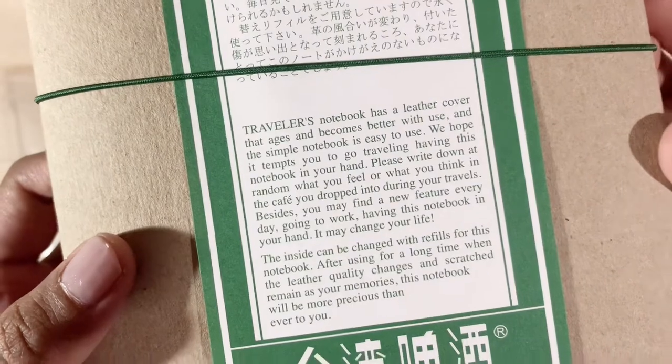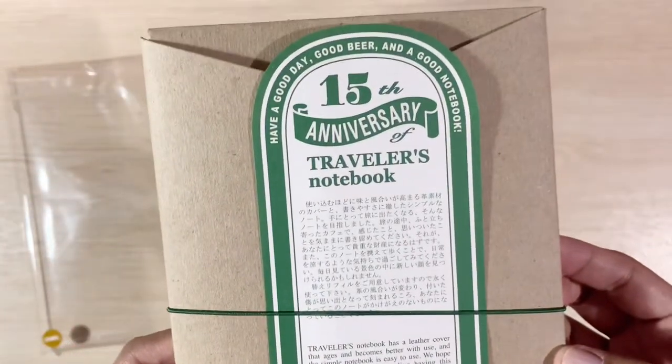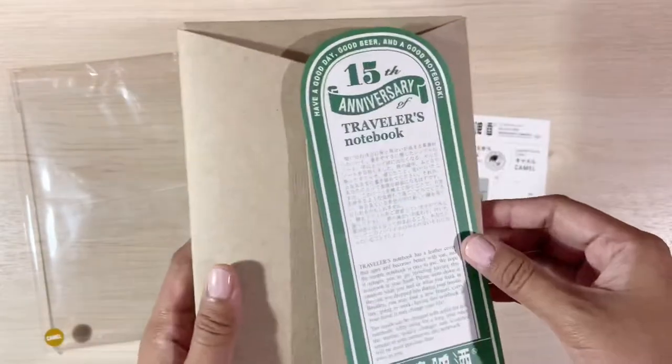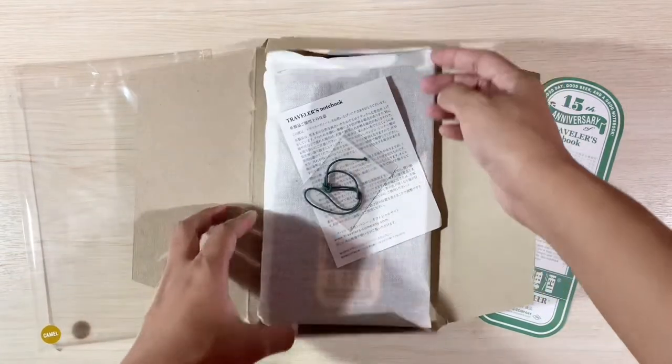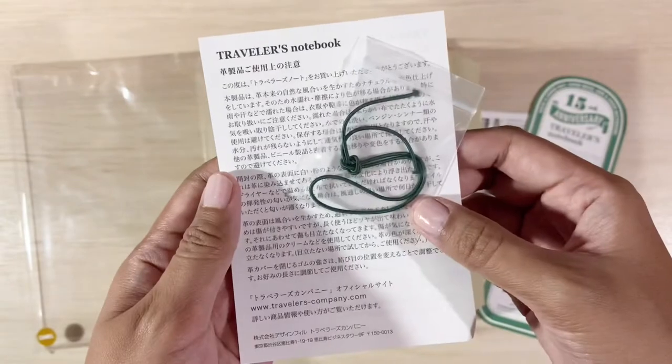I was only able to get the leather cover, refill, and masking tape because I was late to the party and all the other items were already sold out. I wanted to also get the stickers and the cotton bag, but unfortunately I can't find them anymore.